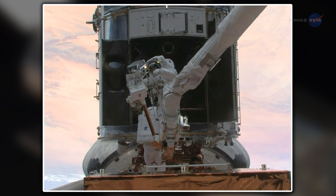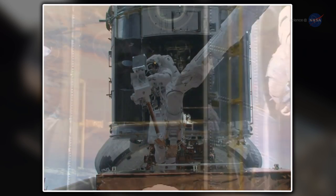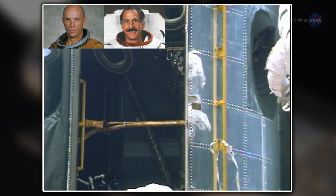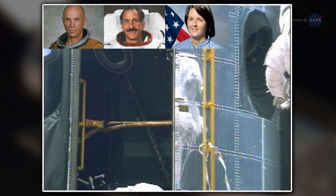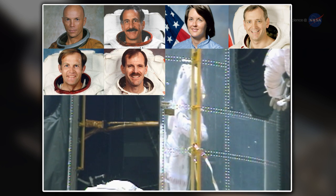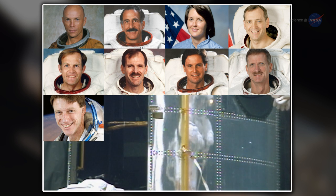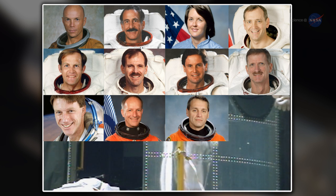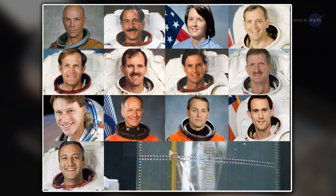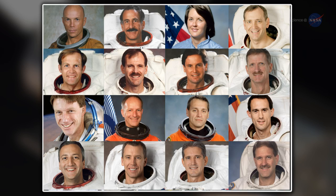For one last time, Grunsfeld saw the marks of those who performed spacewalks to repair Hubble — the handprints of Story Musgrave, Jeff Hoffman, Katherine Thornton, Thomas Akers, Mark Lee, Steve Smith, Greg Harbaugh, Joe Tanner, Mike Foale, Claude Nicolier, Rick Linnehan, James Newman, Mike Massimino, Andrew Feustel, Michael Good, and Grunsfeld himself.